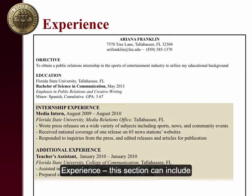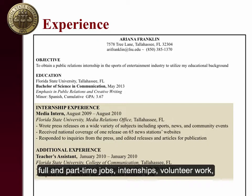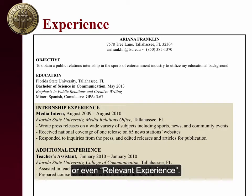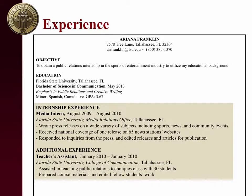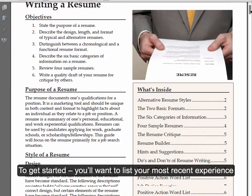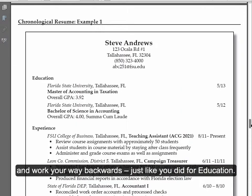Experience: this section can include full and part-time jobs, internships, volunteer work, leadership activities, research experience, special projects, or even military experience. Basically, it's not a section for paid work only. You may want to create a few experience sections based on your background — for instance, you could have internship experience, additional experience, or even relevant experience. To get started, list your most recent experience and work your way backwards, just like you did for education.